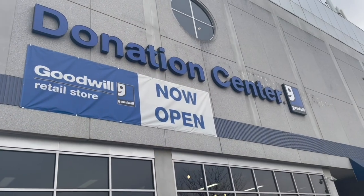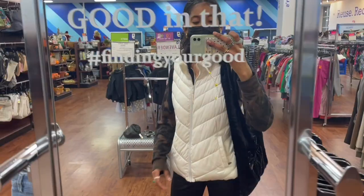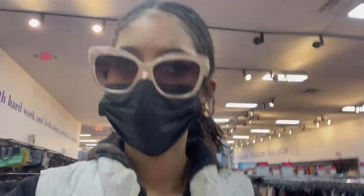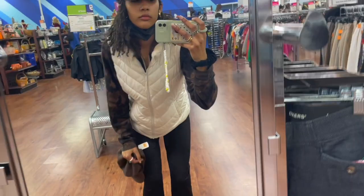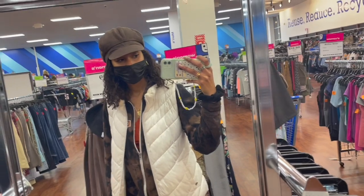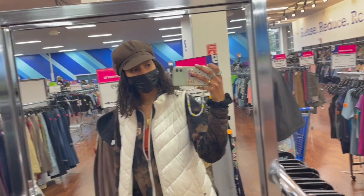I was immediately drawn to the accessories section when I came in. I found a dope tote bag — the embroidery was amazing, loved the sparkles. I really liked these sunglasses especially because I'm going to Florida for winter vacay. These hats made me feel like that conductor lady from that choo-choo train show.